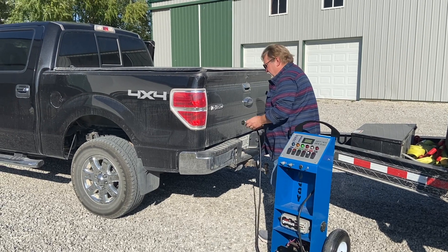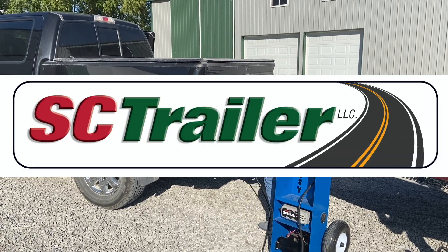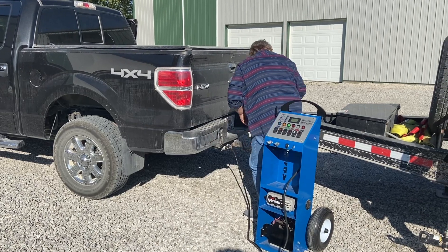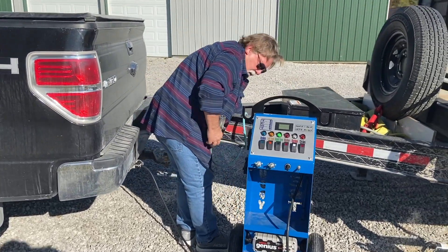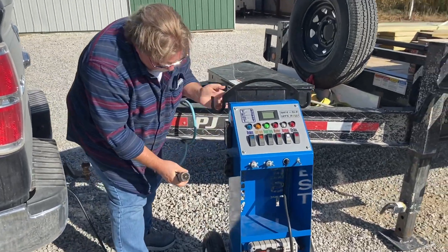Introducing the Test Buddy from SC Trailer LLC in Rockville, Indiana. The Test Buddy is a serious professional trailer tester for repair shops, dealerships, and manufacturers.